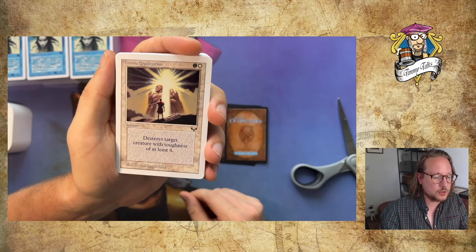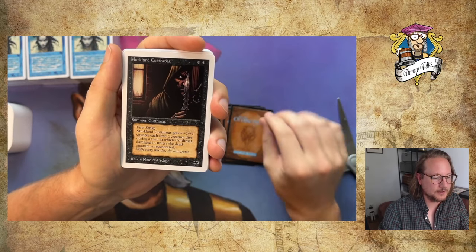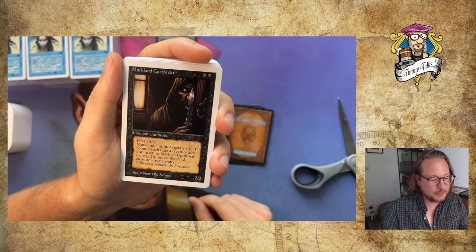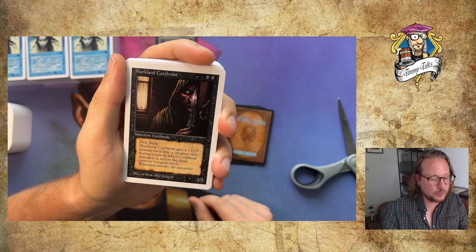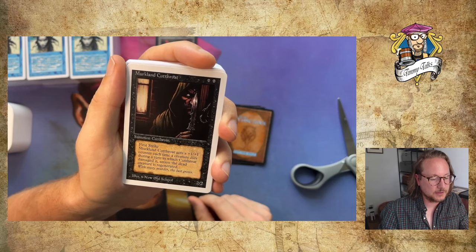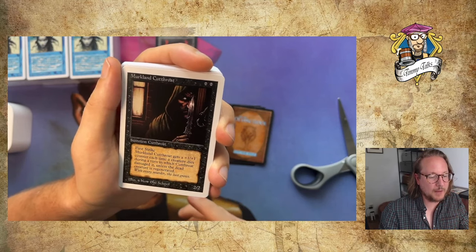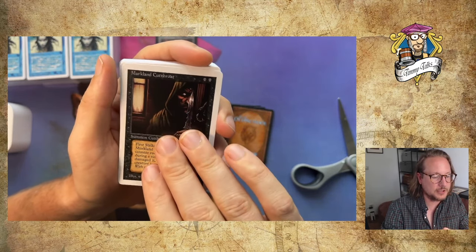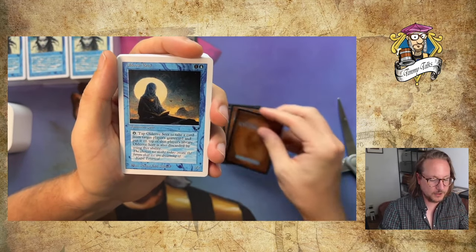Heroic Eradication destroys target creature with toughness of at least 4. Then we've got Mirkland Cutthroat with first strike. Mirkland Cutthroat gets a +1/+1 counter each time a creature dies during a turn in which Cutthroat damaged it, unless the dead creature is regenerated. It's got first strike — combine this with Bad Moon or Unholy Strength, make it big, and it can be a real problem. Maybe use a Nettling Imp to force an attack — pretty cool.